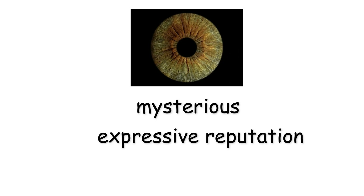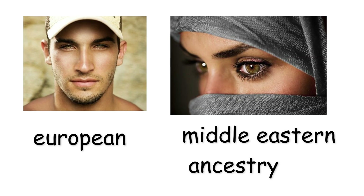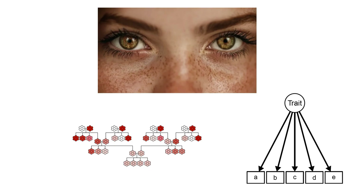Their chameleon-like nature has long given hazel eyes a mysterious and expressive reputation. Found most commonly in people of European or Middle Eastern ancestry, hazel eyes arise from a genetic blend rather than a single trait.